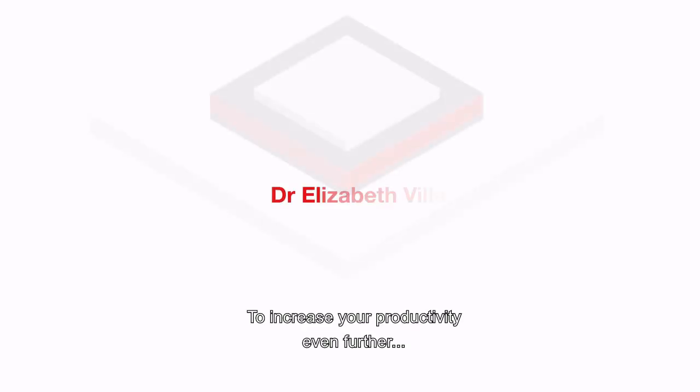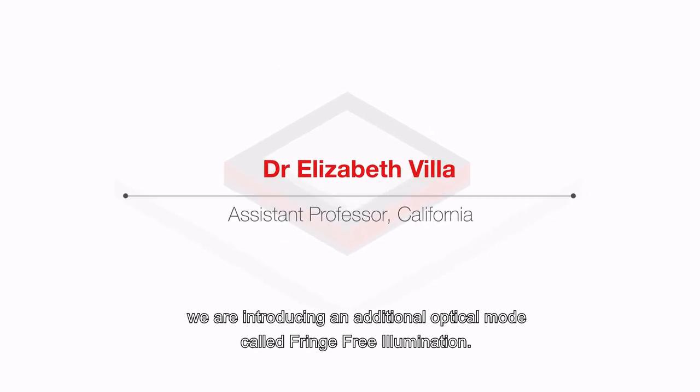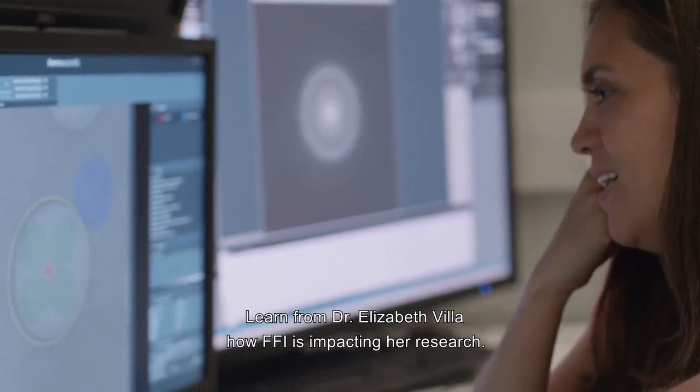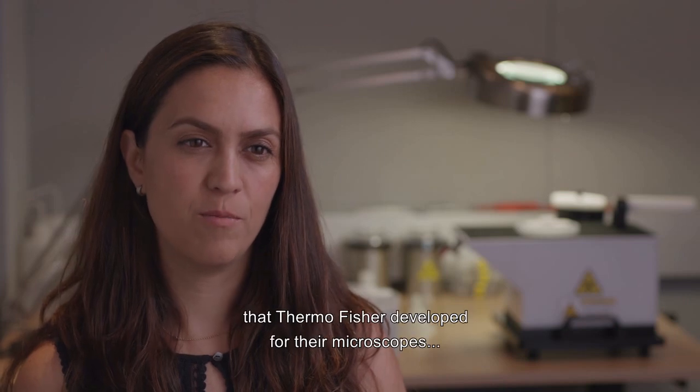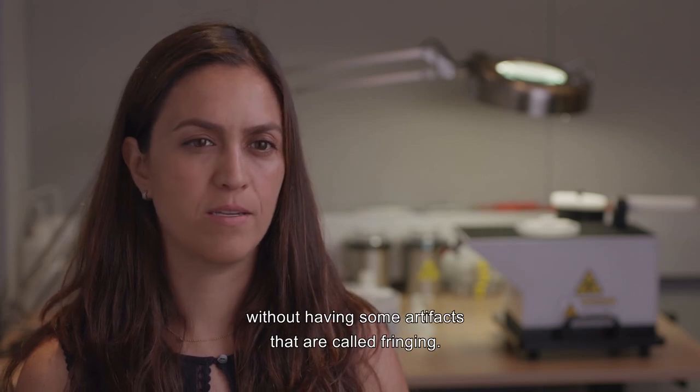To increase your productivity even further, we're introducing an additional optical mode called fringe-free illumination. Fringe-free illumination is an upgrade that Thermo Fisher developed for their microscopes so that the beam can effectively be smaller without some artifacts called fringing.